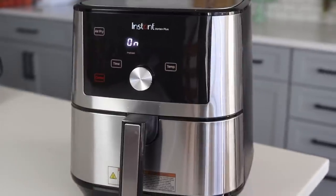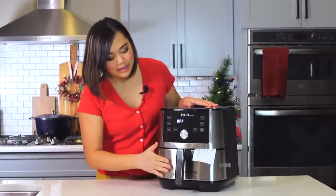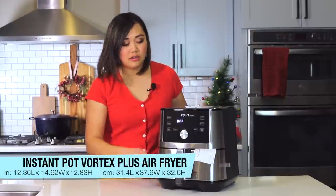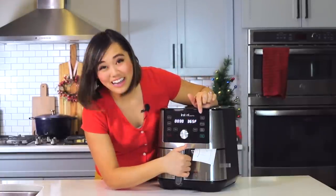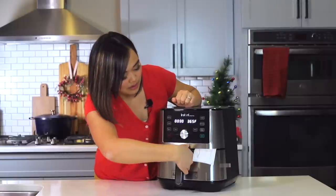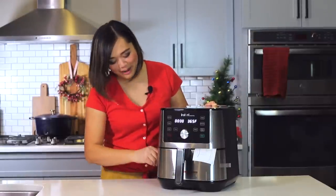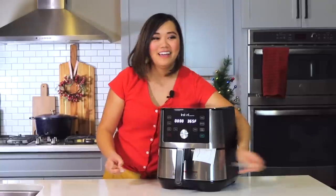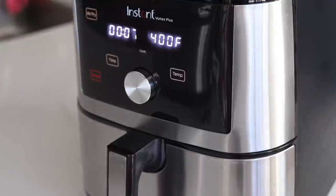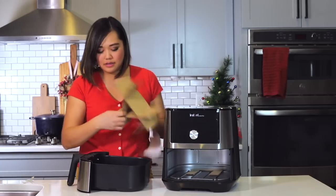So this is the Instant Pot brand — it's not a pressure cooker, this is a standalone air fryer, the Vortex. It's very square in shape, about a foot or a little over a foot tall. It has a nice touch display here and a dial to change the temperature and the cook time.